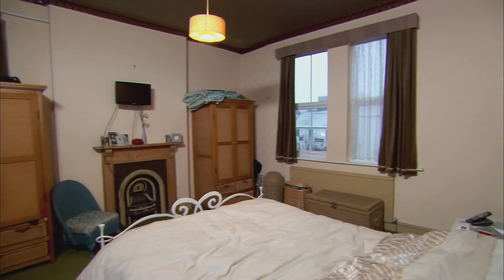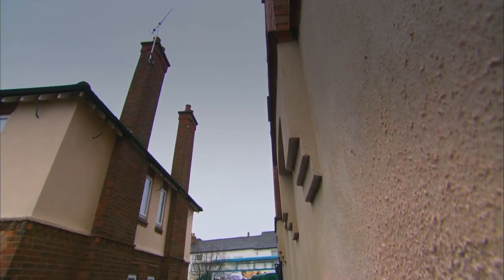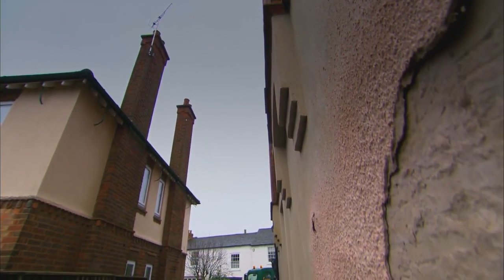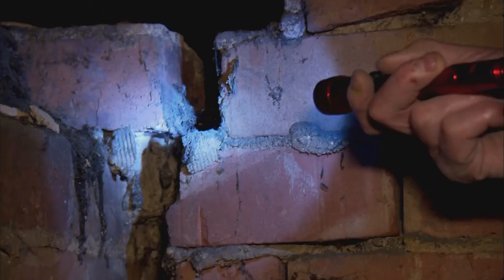He thought it needed a simple cosmetic refurb. When we bought the house, structurally, we thought it was sound. Little did they know it could all fall down. The worst-case scenario is that you'd have to rebuild the whole end of the house. Now I'm really worried. They've ended up with a property in crisis. There's no way the problems with this house are going to be fixed with wallpaper.